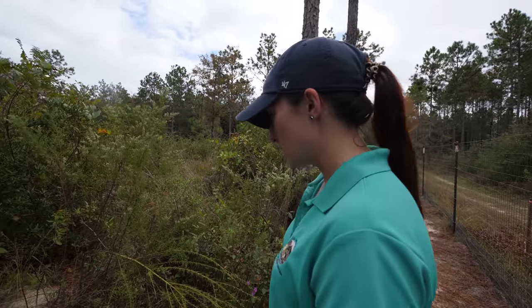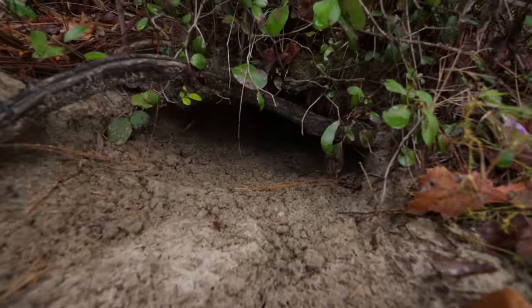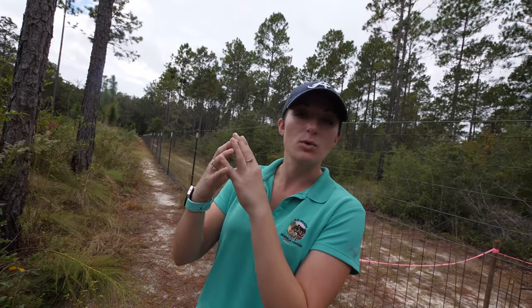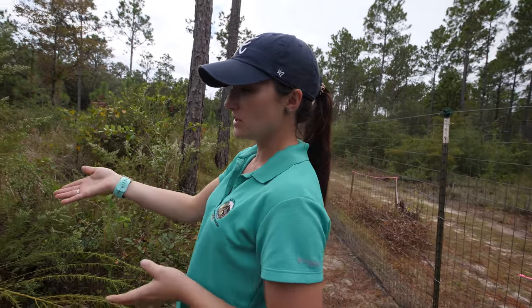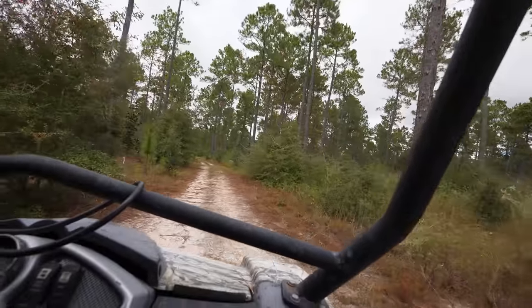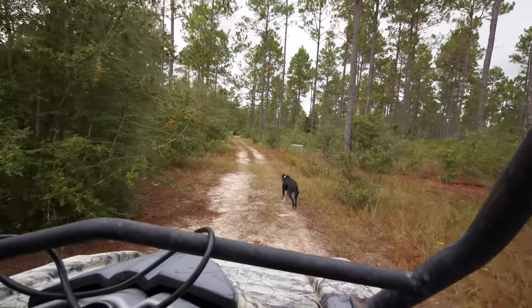That would be a gopher tortoise burrow. You can always tell by the shape — it's always going to be a perfect half-moon entrance, just big enough for the tortoise to slide in and out. This would be an adult burrow — you can see it's pretty big.